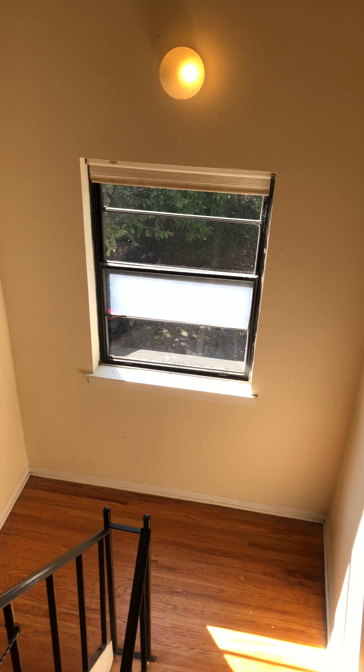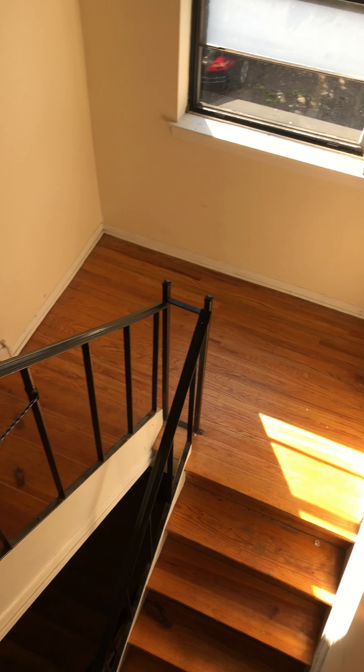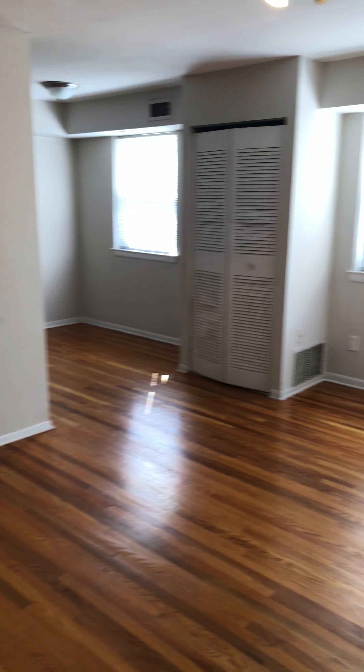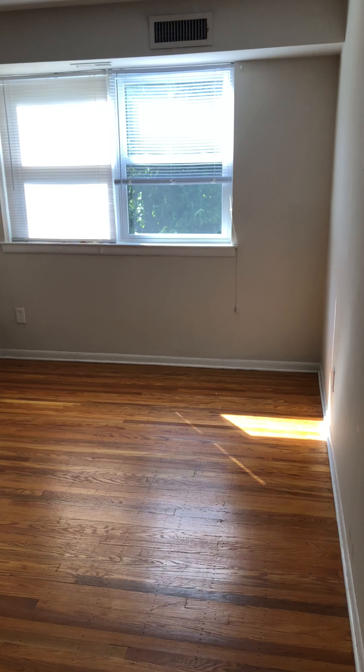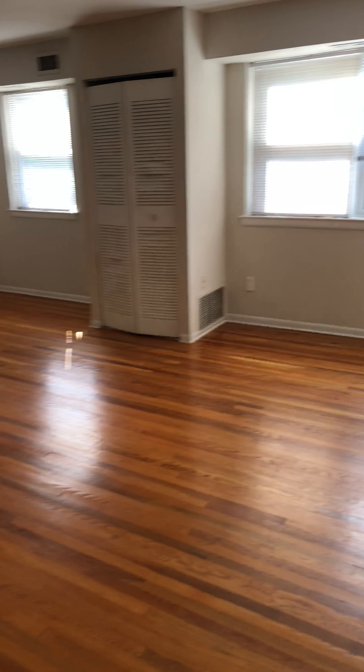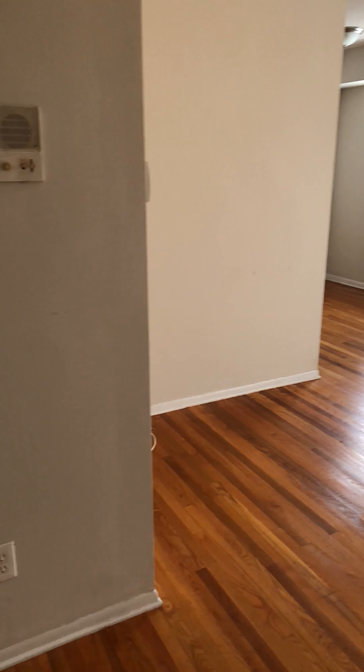We're at 3411 Crescent Street. Up on the top floor, the stairs lead up to this landing. There are some items here from the neighbors who are moving out. This is unit six. We're going into this nice, spacious and bright hardwood floor covered living room.